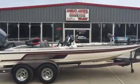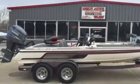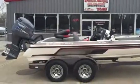Hey folks, Weeders Marine here. Today we've got a new trade for you. It's a 2006 Skeeter ZX200.